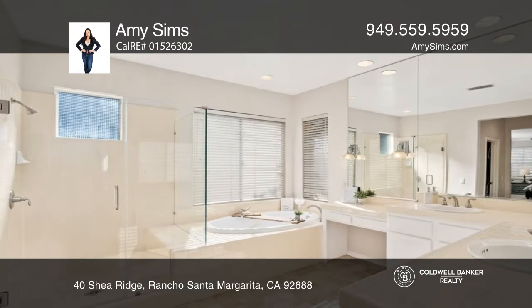An expansive backyard offers a sparkling pool and spa and space to entertain. Learn more when you tour with Amy Sims.